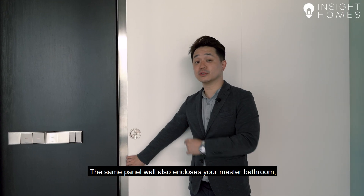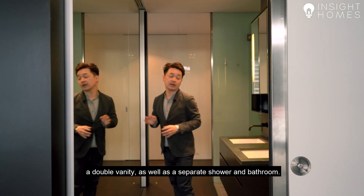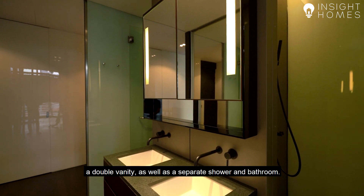The same panel wall also encloses your master bathroom, wherein we have a very generous four-panel wardrobe, a double vanity as well as a separate shower and bathroom.